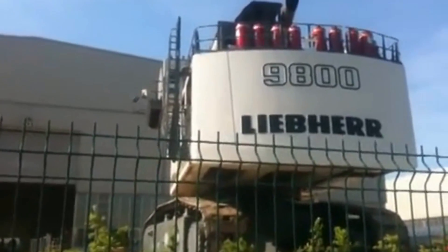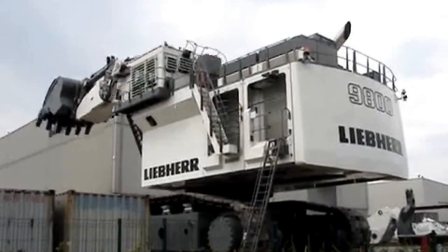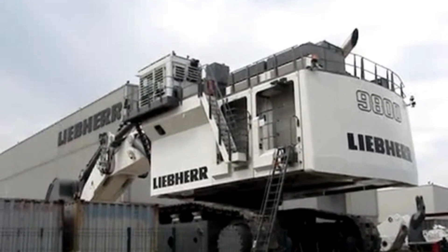Manufactured by Leeper Group, a German-Swiss multinational equipment manufacturer based in Switzerland. The Leeper R9800 was first introduced in 2008, and has since become a mainstay of large-scale mining and excavation operations around the world.